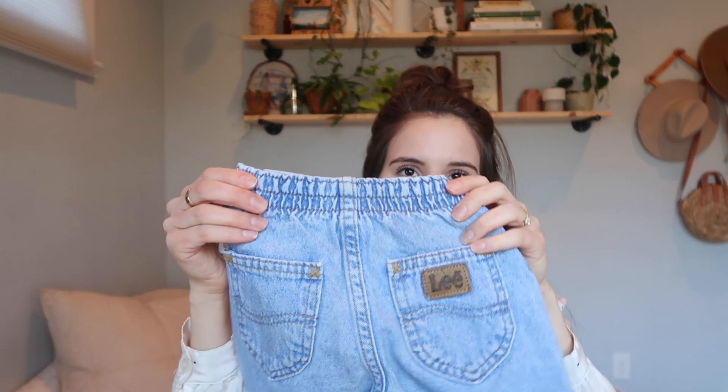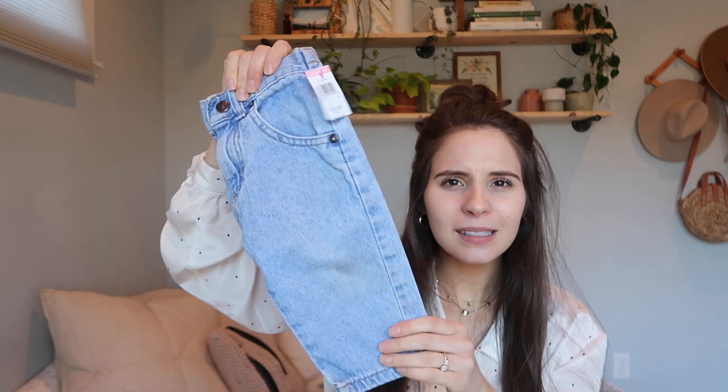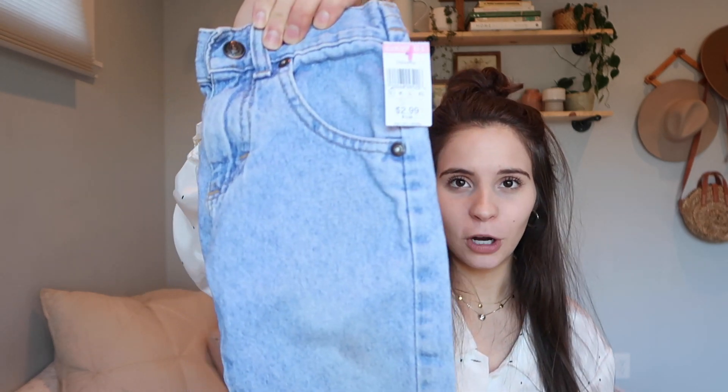These are vintage Lee baby jeans — these were $2.99. I got these in Rexburg, Idaho because I was there for a Ben Rector concert. I think these are like nine months, maybe 12 months, but they're super light wash which I love — so these are a great find.